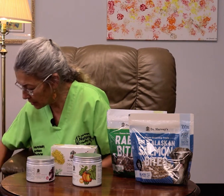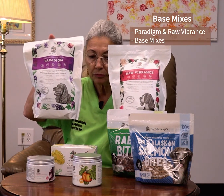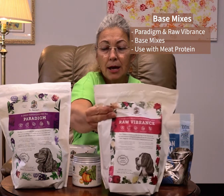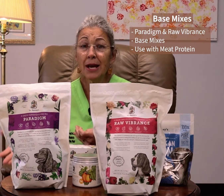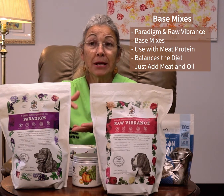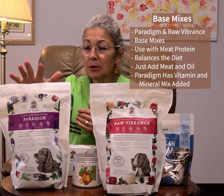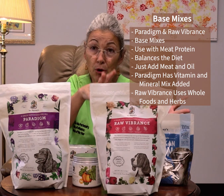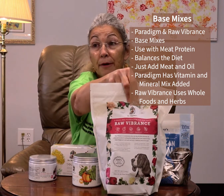We also have a couple of different food products from Dr. Harvey's that we like: Paradigm and Raw Vibrance. These are base mixes that can be used with your own meat proteins. So if you have an animal with a sensitivity to chicken or beef and can only use one single protein source, this is a way to easily balance the diet. It has all the vitamins and minerals you need — just add your own meat and oils for complete diets. The difference between the two is that Paradigm does have a vitamin mineral mix added, whereas Raw Vibrance does not; everything in Raw Vibrance comes from whole foods and herbs. Your dog may have a preference for one versus the other.